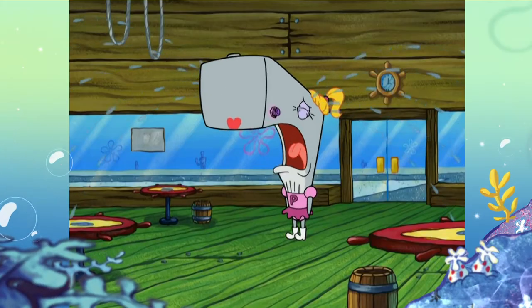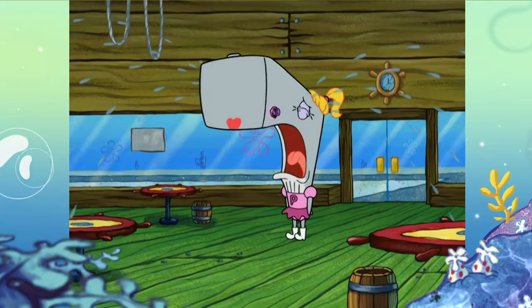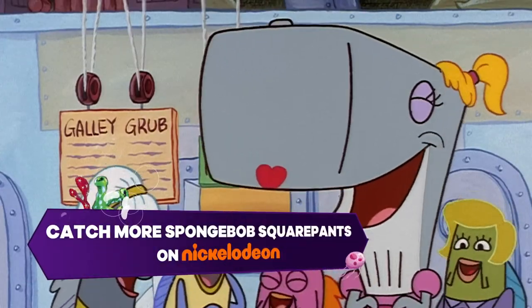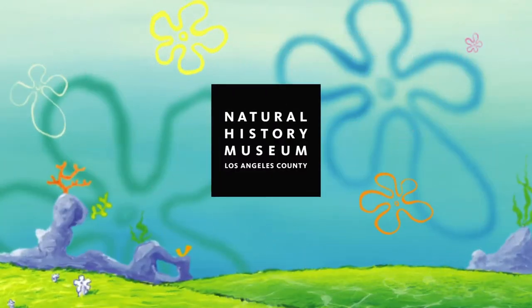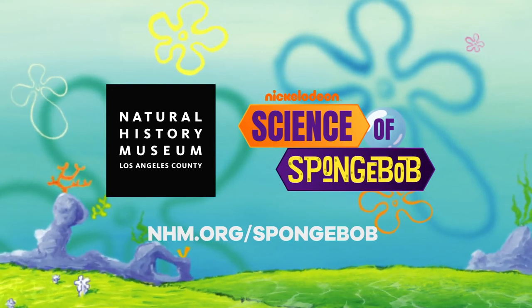Normally, we can't hear them. They make these sounds at such high frequencies that it doesn't work with our ears, so scientists need to record these sounds and slow them down so we can hear them and figure out what they're trying to communicate, or have an idea of how they communicate with each other. Check back in for more Science of SpongeBob, brought to you by the Natural History Museum of Los Angeles County and Nickelodeon.